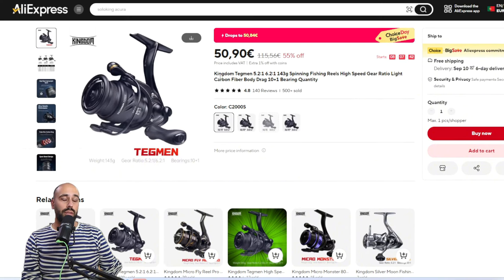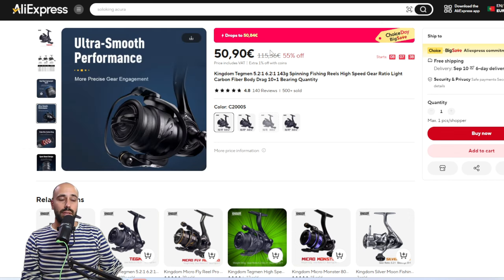If you want the best at the 50-euro mark, get the Kingdom Tagman C2000S. If you value durability or ruggedness a little bit more, I have to recommend the Artemis — I didn't find any deal for it on the Choice items this month. So that's the list for spinning reels.